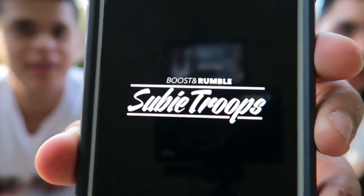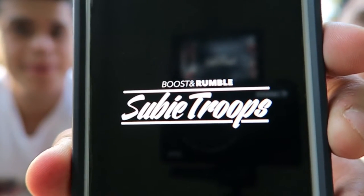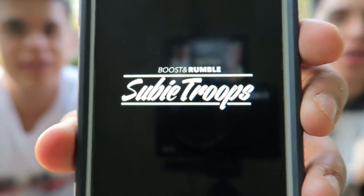We decided on some new banners. We've been screwing around with the ones we've made but we finally made some that we actually like. It's 'Subie Troops' between those lines and then 'Boosting Rumble' on top as a separate little sticker you can mess with or put in the middle. The idea is the full Subie Troops banner with a small Boost and Rumble on top, not connected.